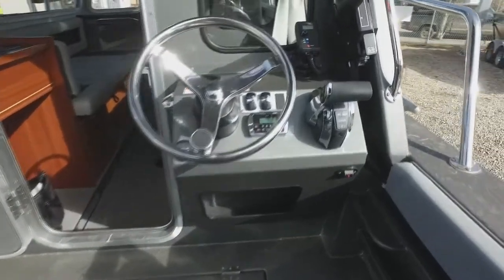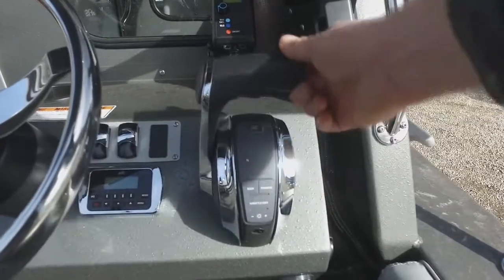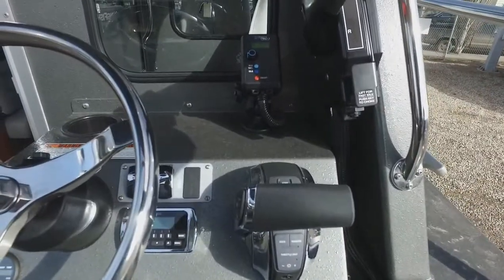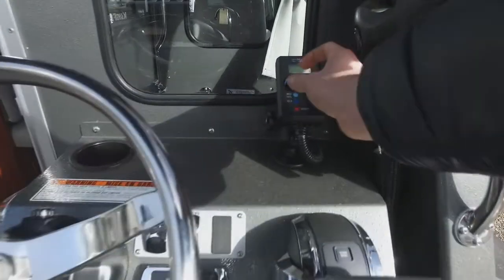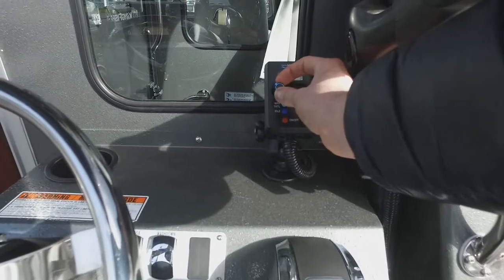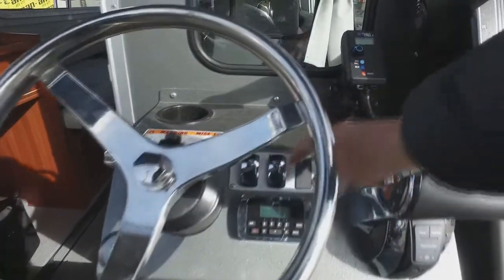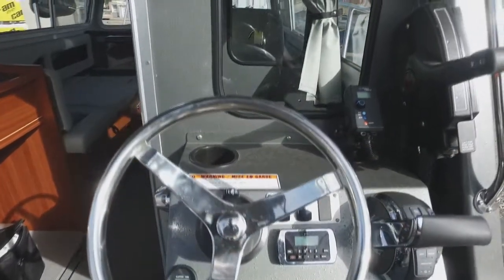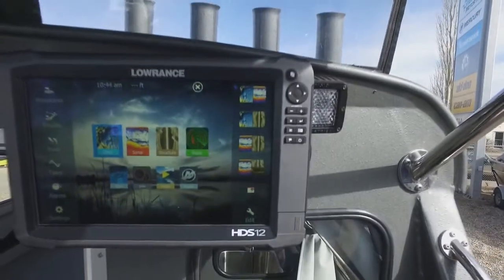Here's our rear steering station. You've got all the controls needed here — controls for your main engine and controls for your kicker. Sometimes it's a little hard to adjust to get just the right speed, so we put a troll master there so you can dial that in real nice. You can also control your stereo back here, along with the wash down system and fish box macerator overboard pump out.